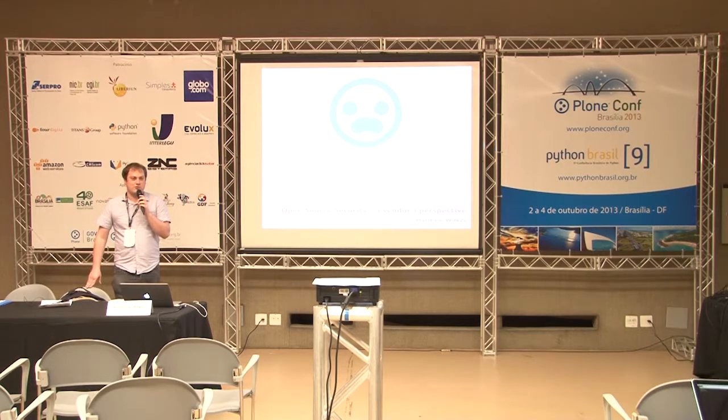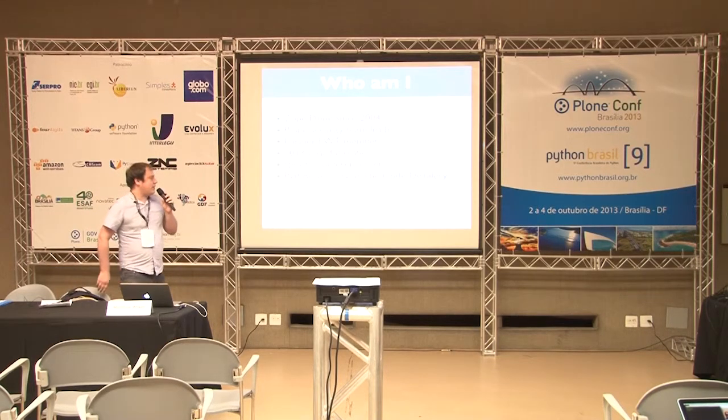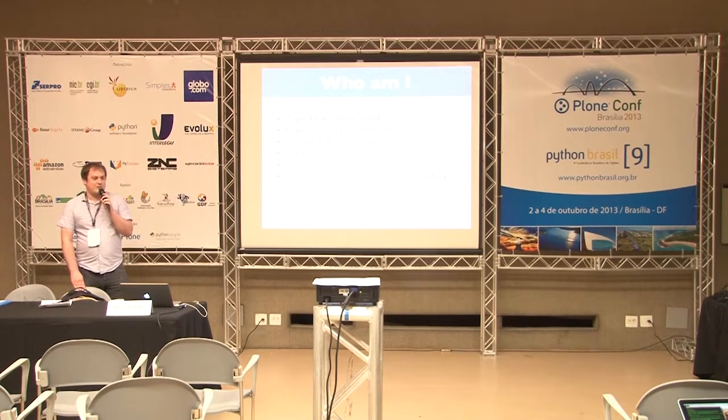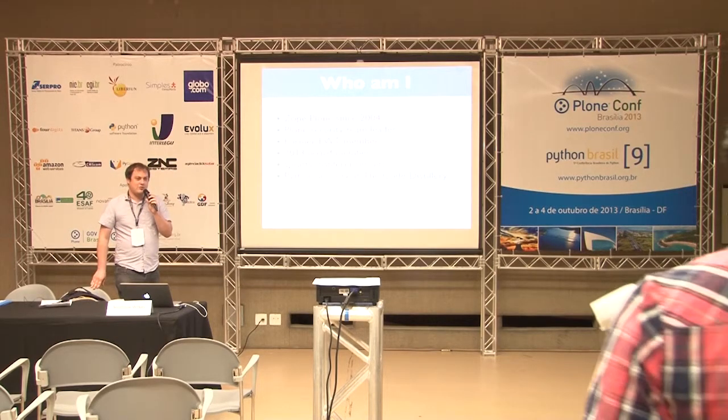My name is Matthew Wilkes. I'm the de facto leader of the security team because nobody really wants to do it, and I seem to be the one who wants to do it least. I've been working with Plone since 2004 and I've been on the security team for three or four years. In that time we've completely changed all of the members, so the security team we currently have is very different to the one we had five years ago, and we've had to learn a lot of lessons again.